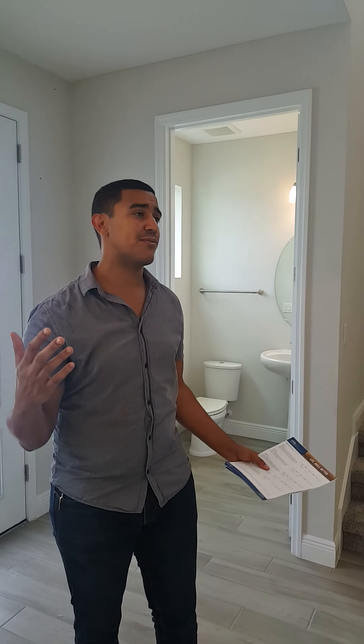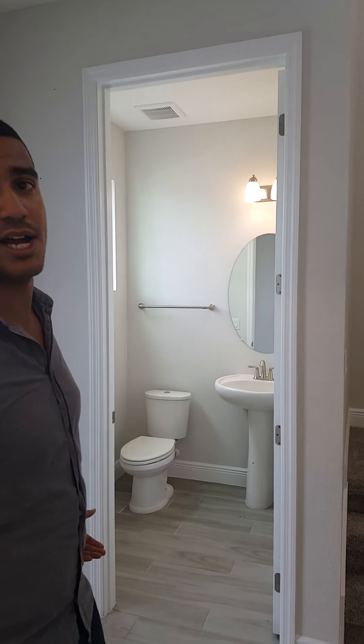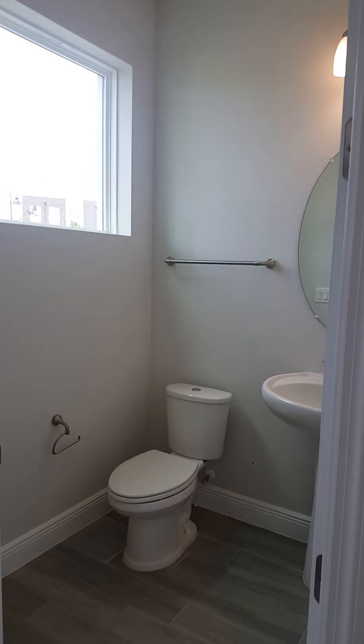Looking at this space here — good for an office, good for guests coming in. You can use it for anything you'd like. It's right off of the downstairs bathroom, so guests who come in and out honestly have no reason to go upstairs.